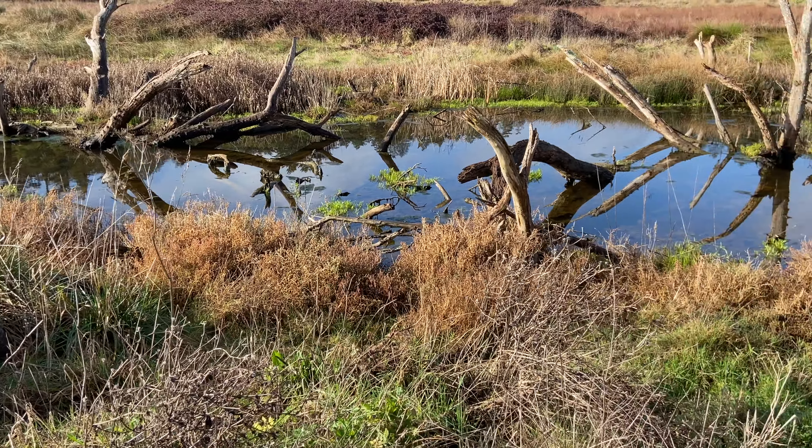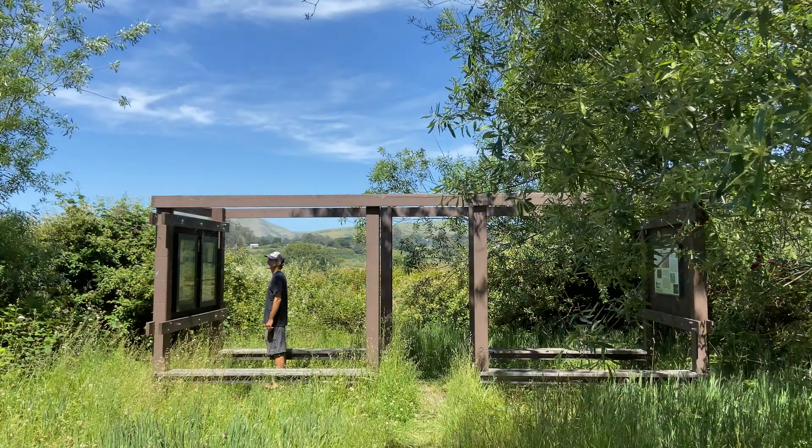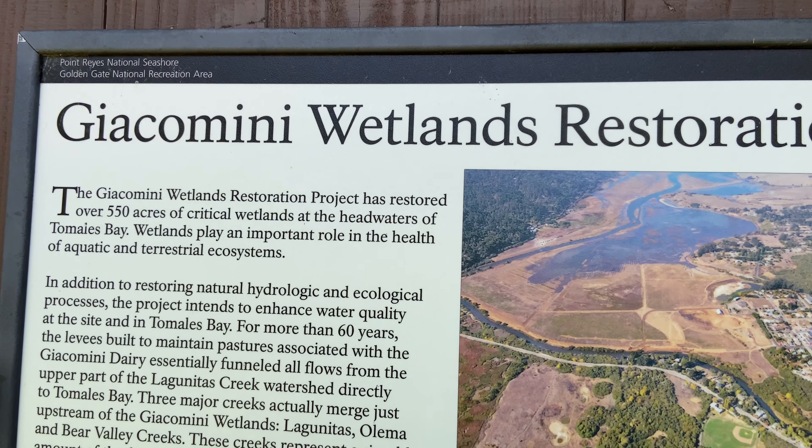Nitrates in wetland waters dropped 55% and fecal coliform or pathogen indicators plummeted 93%. Tidewater goby, a federally endangered species, quickly moved into some of the new tidal channels, and California's red-legged frog, a federally threatened species, moved into new freshwater habitats.